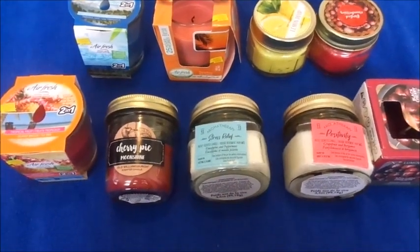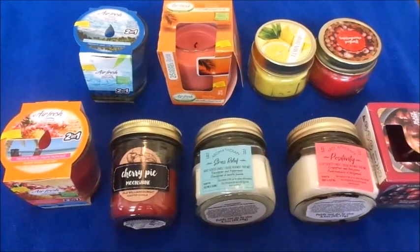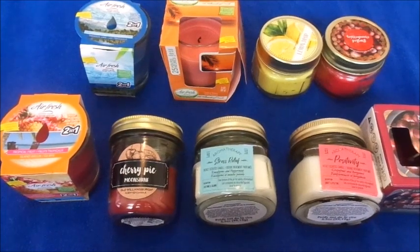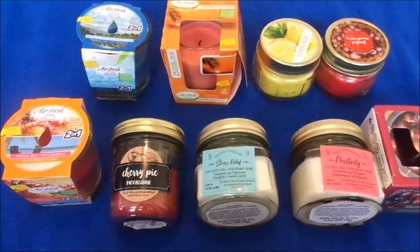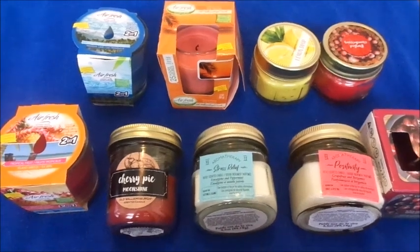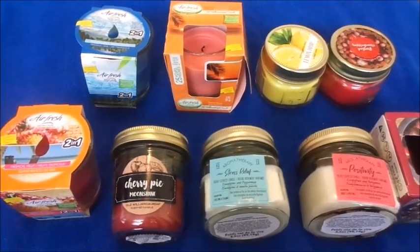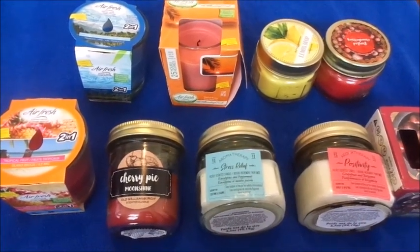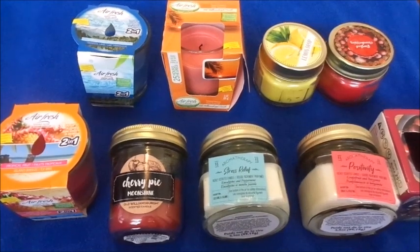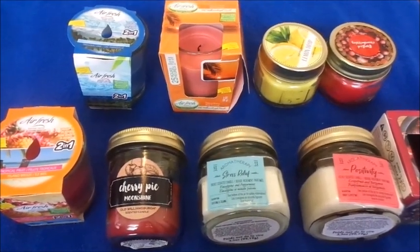Hi guys, welcome back to my channel. If you're new here, go ahead and subscribe and hit the notification bell. If you're not new, welcome back. Today's video is going to be on a Dollar Tree candle haul. Lately I've been going candle crazy — these are the candles that I bought. I'm going to go through them, and after I burn them I'll come back and do another video to tell you which were the best, which were the worst, and give my honest opinion.